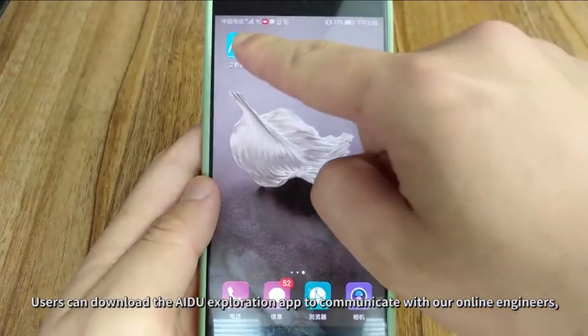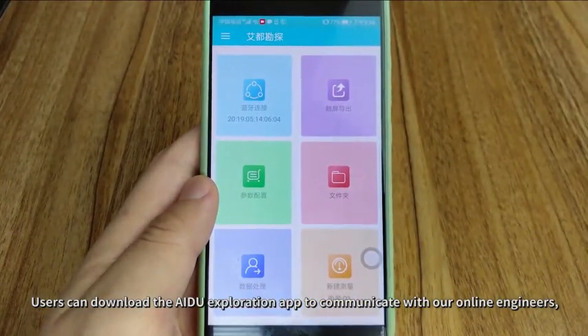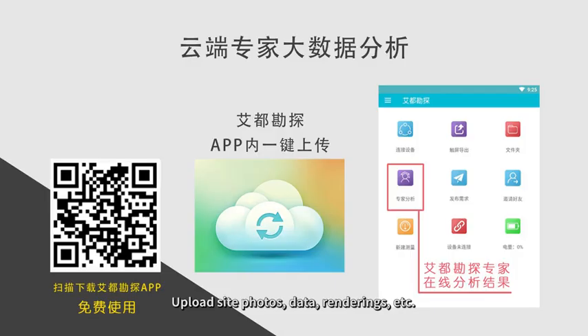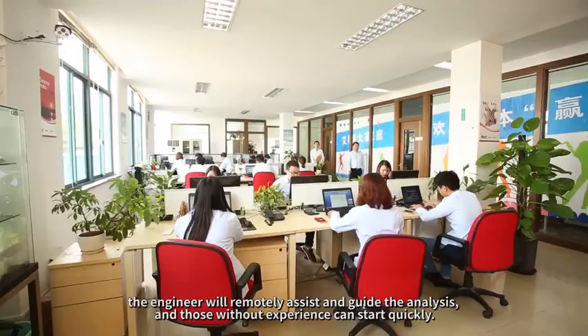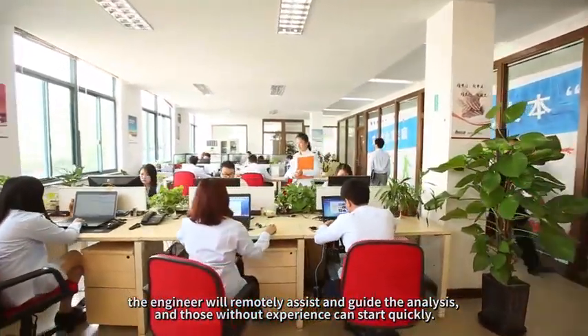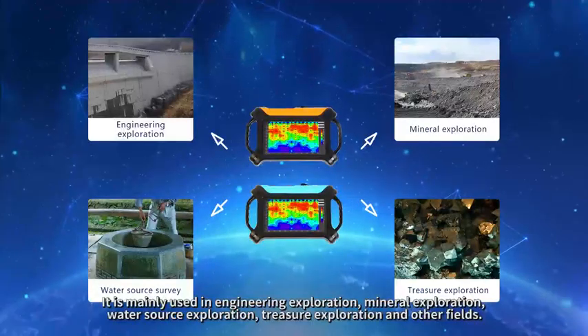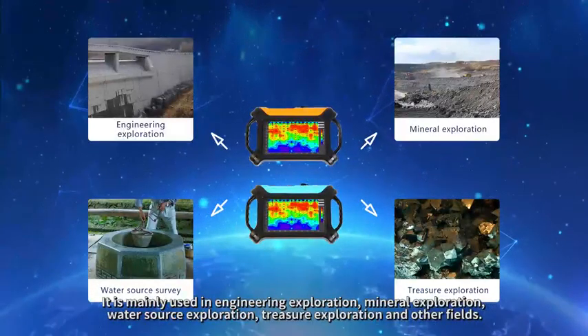Users can download the AIDU Exploration app to communicate with online engineers, uploading site photos, data, renderings, and more. Engineers will remotely assist and guide the analysis, so even those without prior experience can get started quickly.